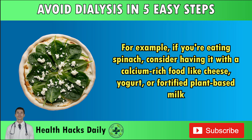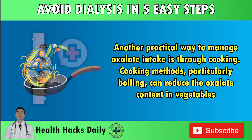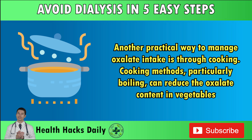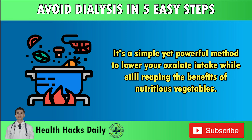For example, if you're eating spinach, consider having it with a calcium-rich food like cheese, yogurt, or fortified plant-based milk. This approach doesn't only help with oxalates, but also provides essential calcium for bone health, making it a win-win situation. Another practical way to manage oxalate intake is through cooking. Boiling, in particular, can reduce the oxalate content in vegetables — for example, boiling spinach can reduce its oxalate levels by as much as 30–40%. Steaming or blanching can also have a similar, albeit lesser, effect.